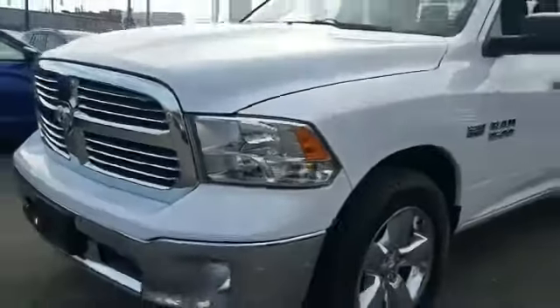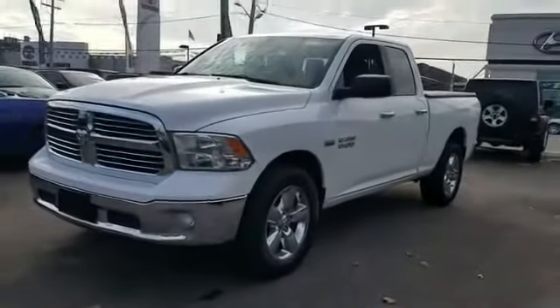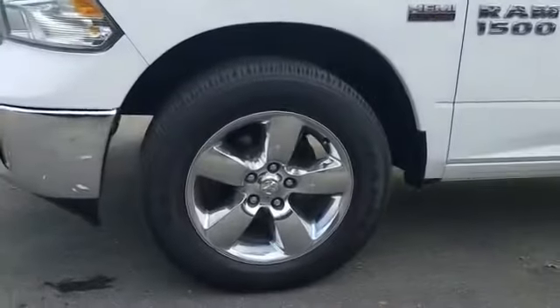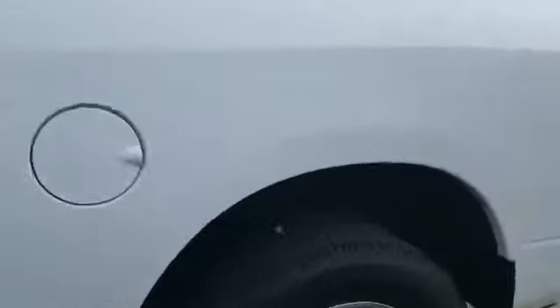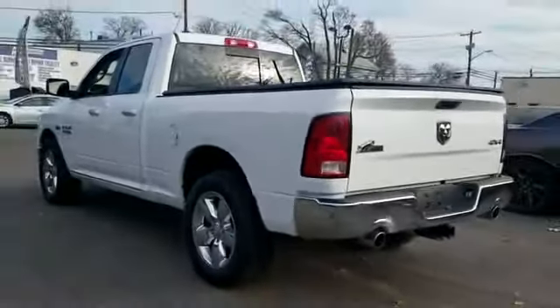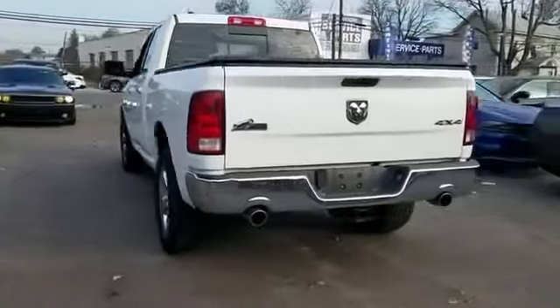2015 Ram 1500 with less than 72,000 miles on the odometer. This pickup truck offers two full rows of seating for premium comfort. It's cleverly designed to maximize convenience and comfort with features such as side view mirrors with turn signals, Wi-Fi hotspot, satellite radio, four-wheel drive, heated side view mirrors, tinted windows, and Bluetooth.